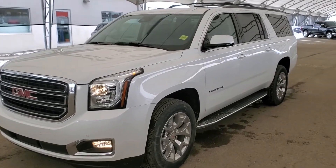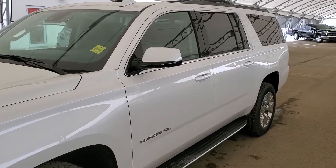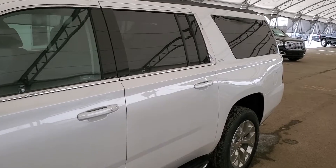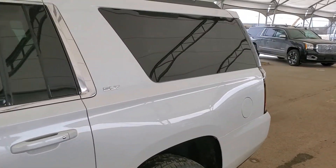Hello and welcome to Davis Chevrolet. This is a brand new 2020 GMC Yukon XL SLT 4x4 in Summit White.